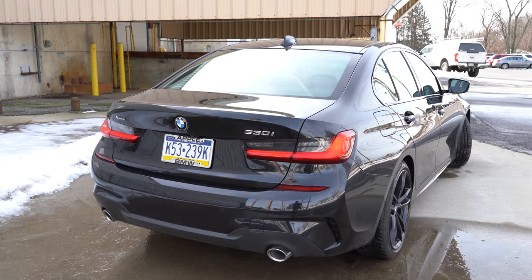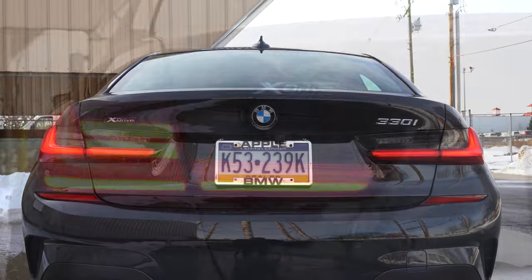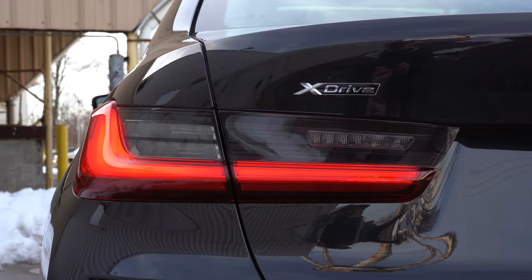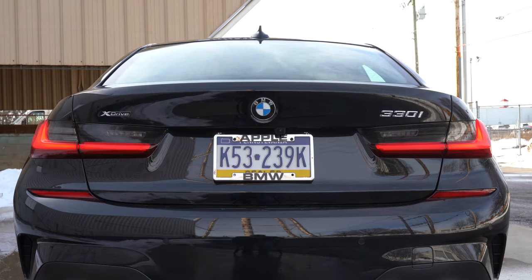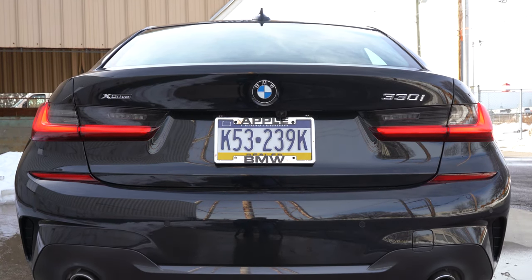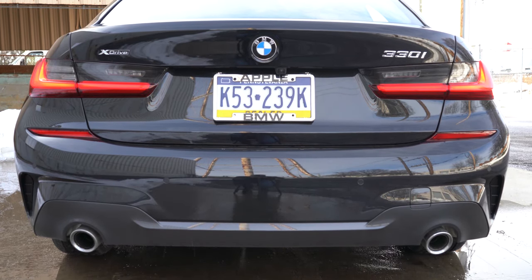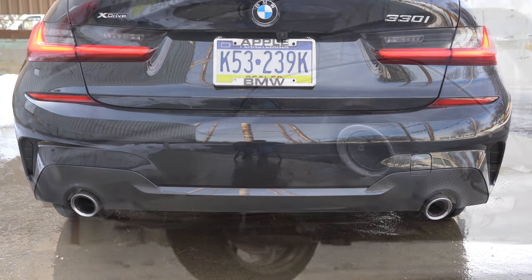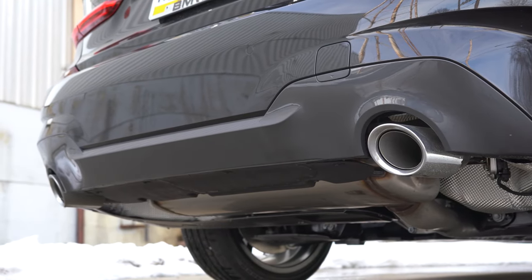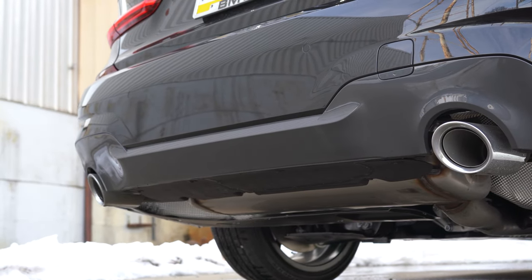Around back there's a shark fin antenna up top, LED adaptive brake lights coming standard, and xDrive badging on the upper left if your car is equipped with all-wheel drive. The M Sport package also alters the rear bumper design. Just below it all are dual exhaust outlets with chrome tips.